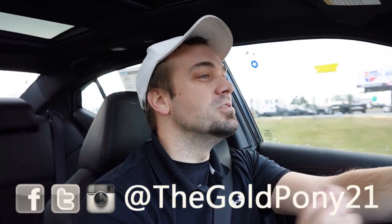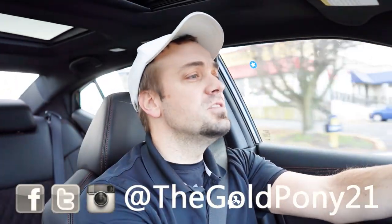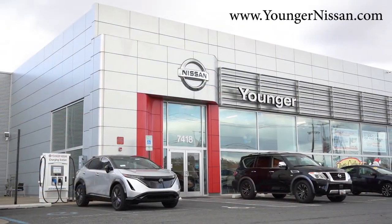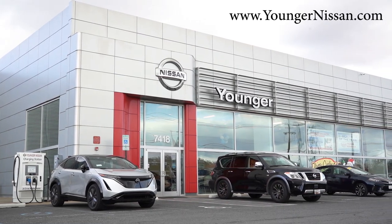What is up, you guys? Welcome back to another one. If you're new to the channel, I am Gold Pony — I do new car, truck, and SUV reviews on YouTube. Today we are in the brand new 2023 Nissan Maxima, courtesy of Younger Nissan in Frederick, Maryland. For more information on their inventory, please feel free to check out the link in the description box below.